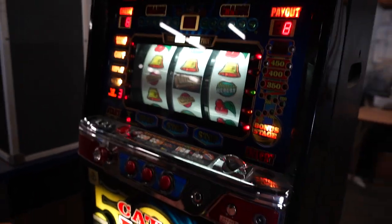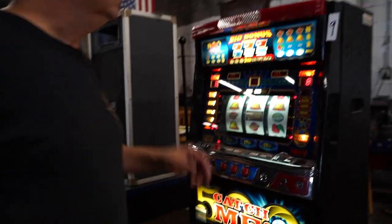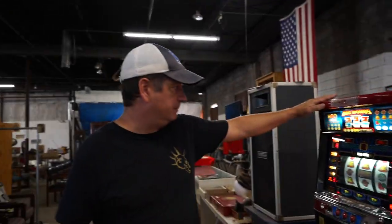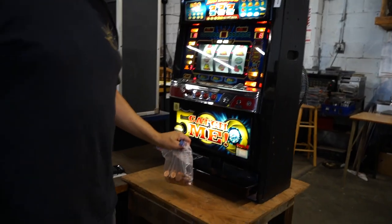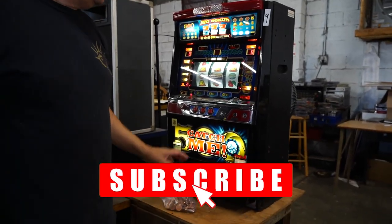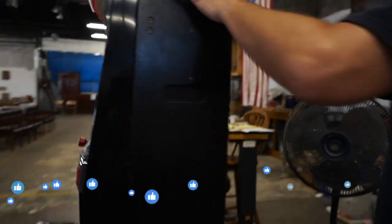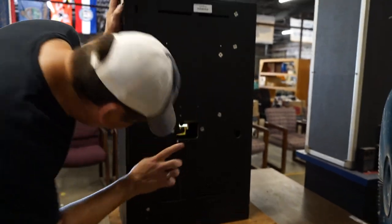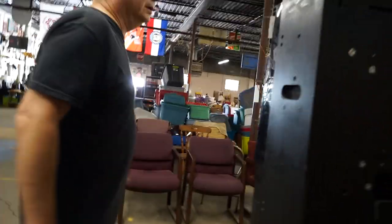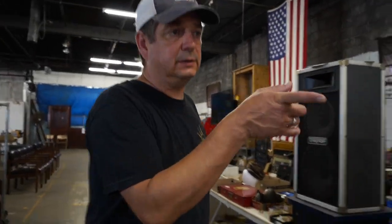Yeah! Did you win? Eight. Nice. So yeah, we got another slot machine. This is the Chinese one. There is not a key, but there are coins. You can go in through the back. Make sure you unplug it first and then there's a latch where you can open up the back. So that's pretty cool. Let's go look at this stuff real quick.